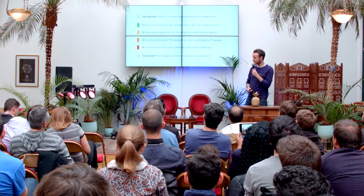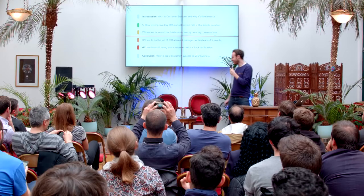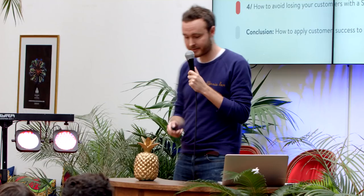So how we improved by 30% our activation rate with a simple question. How we increase our trial conversion by creating conversations. How to do the job of one account manager with a team of five people. And then how to avoid losing your customers with a Slack notification — we love Slack at Sales Machine. And then the last part is about you guys: how to apply customer success to your business.